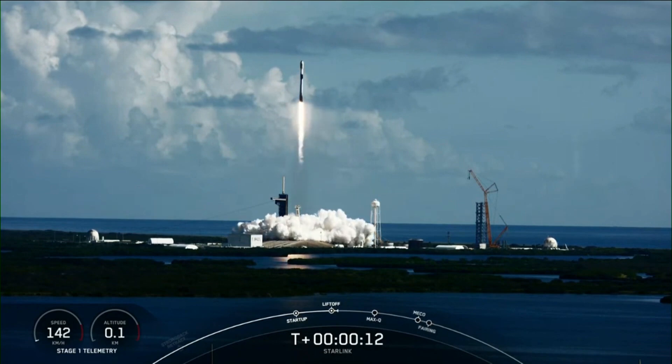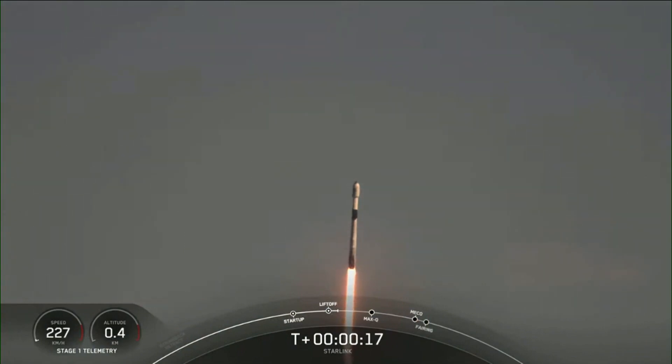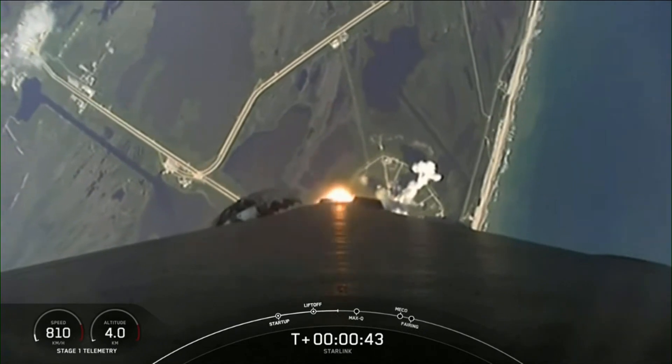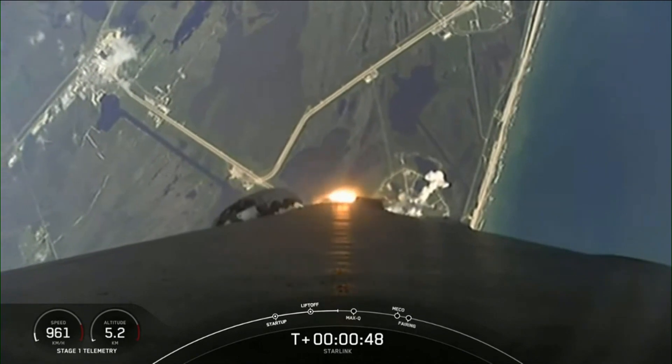Vehicle is pitching downrange. Stage one chamber pressures are nominal. Falcon 9 has successfully lifted off. Top of all power and telemetry.